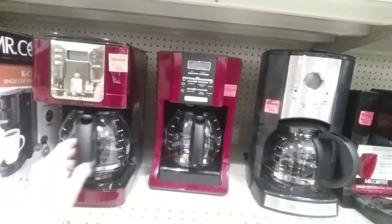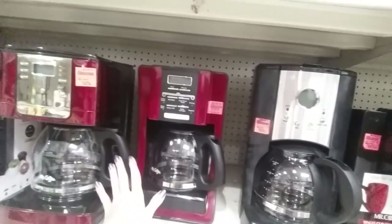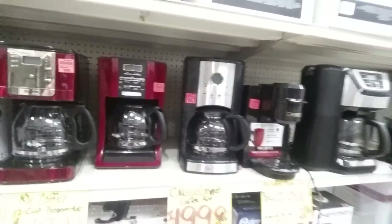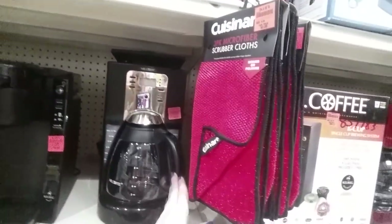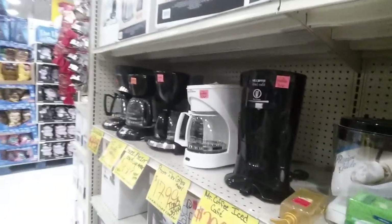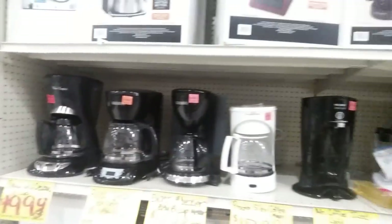I hate coffee. One of my chores as a child was to get up and make the coffee every morning before everybody got up. I'm very good at making coffee but I've never liked it. Plus with my misophonia, I don't like the sound of people drinking or pouring, so I try to avoid coffee in all of its various aspects.